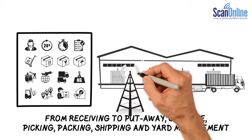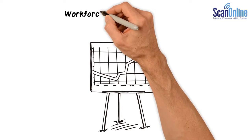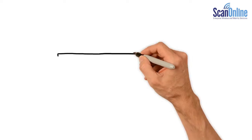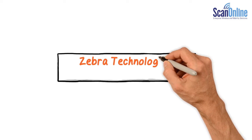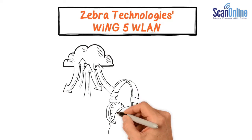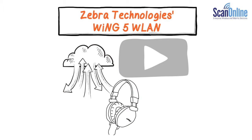WLAN is used to automate and streamline the process, enhance workforce efficiency, and improve business operations. Zebra Technologies' Wing 5 WLAN is optimized for data, voice and video, and provides strong wireless coverage from terminal to trailer.